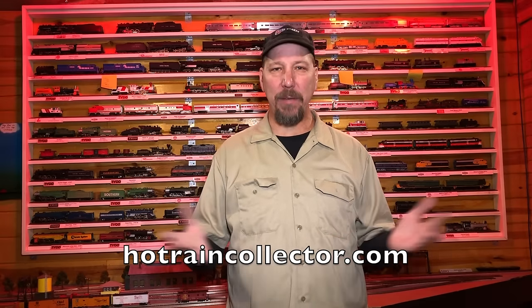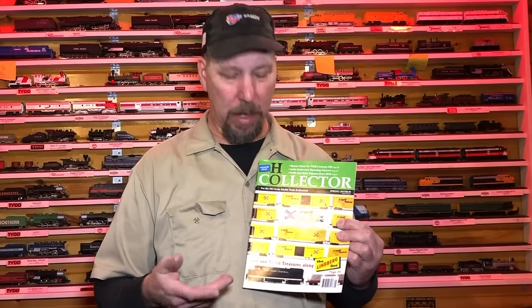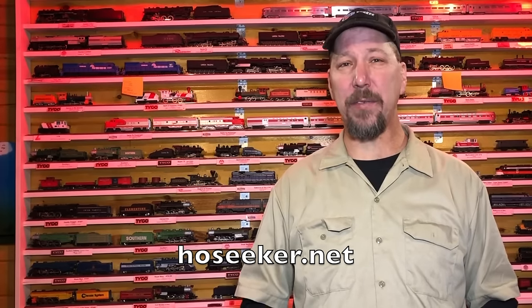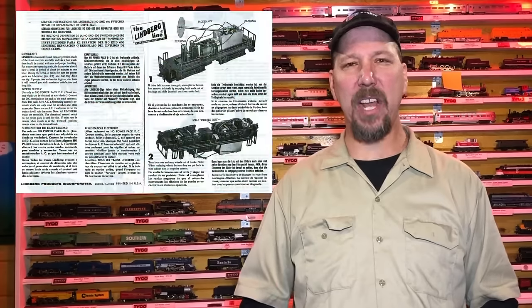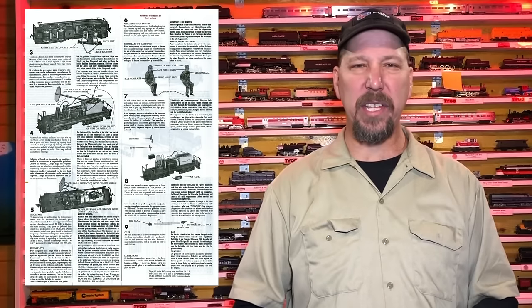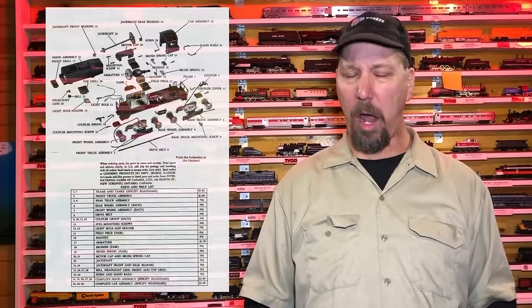HOTrainCollector.com has a great online write-up about the Lindenberg line you can read for free. Those of you lucky enough to have the premiere issue of HO Collector Spring of 2017 — there is a 12-page spread that Tony Cook put together talking about all kinds of stuff about this rare manufacturer Lindenberg. HOseeker.net also has an extensive amount of information on the Lindenberg line. I found on this particular switcher the original instructions — how to assemble it, how to maintain it, illustrated parts breakdowns — all the literature a guy could ever want.